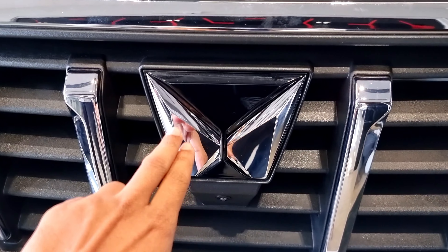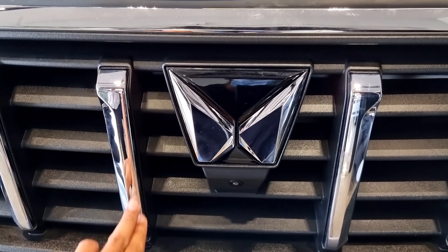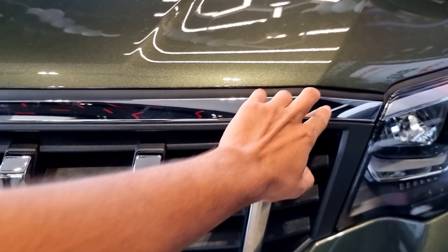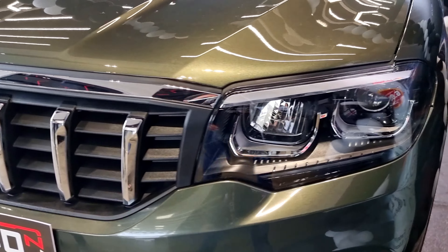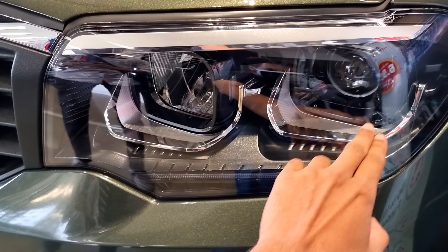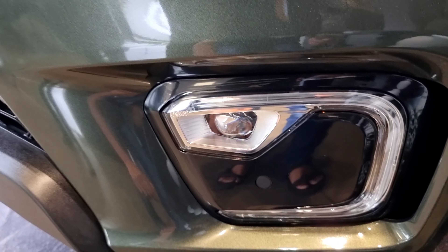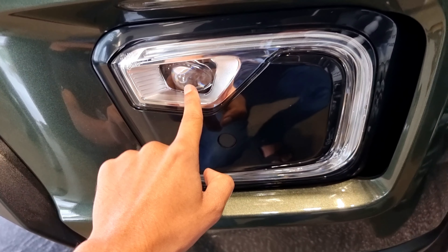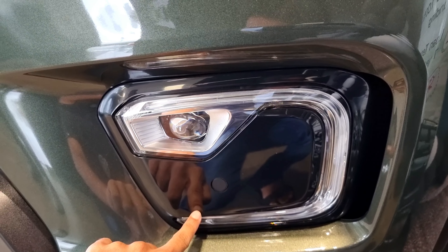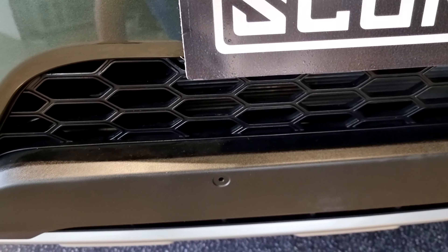We have the new Mahindra logo at the front, and below that we have the front parking camera. We can also see a powerful full-width front grille with premium chrome talons. Moving on to the headlamps, there is a silver element on top and the signature front double barrel LED headlamps. Below that we have the LED turn indicators. Moving down, we can see fog lamps encased by sting-like DRLs in the shape of a scorpion tail. Below the fog lamp we can see the front parking sensors.